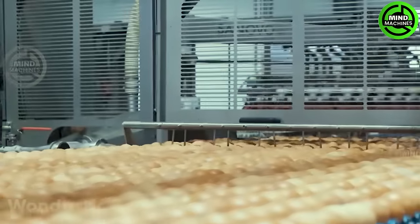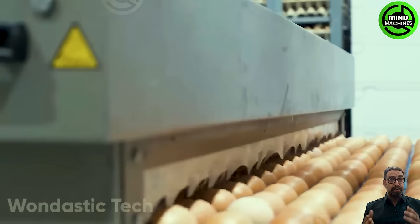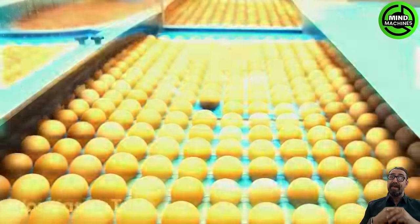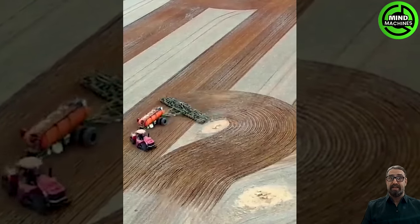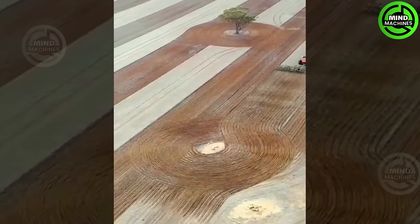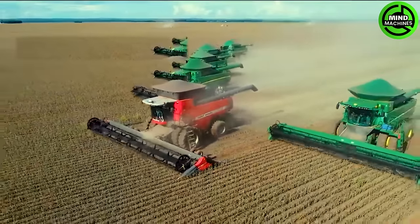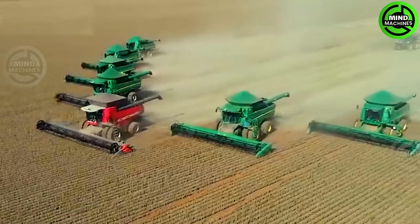Each egg must undergo a stringent process for sterilization and is discarded if it doesn't meet quality standards. This is undoubtedly the expert tractor driver — driving through wheat fields is like stepping into a picturesque canvas. It's simply spectacular!